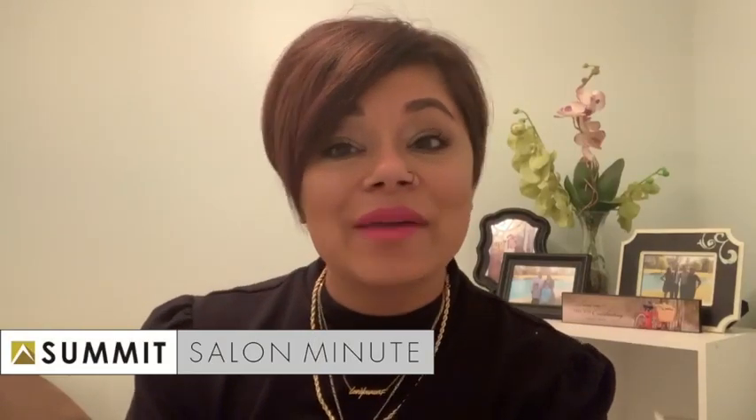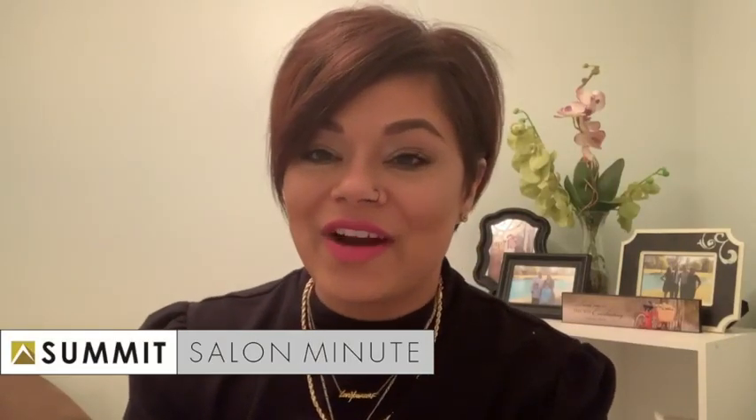Hi, I'm Jules Molina. I am a certified front desk trainer with Summit Salon Business Center, the largest consulting company in the world.